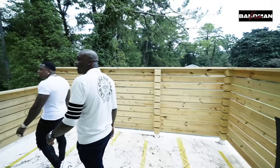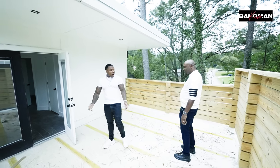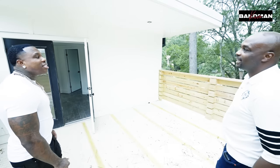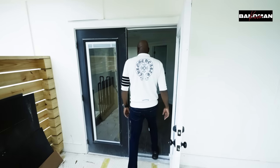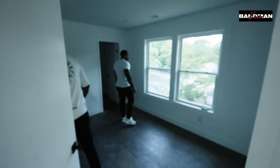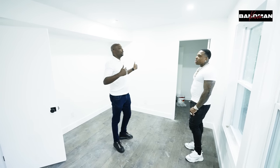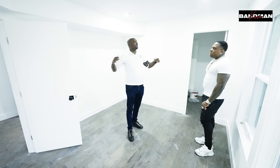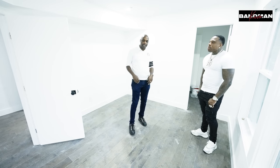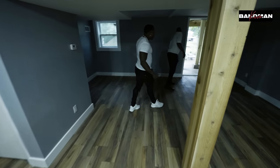I'm gonna put artificial turf down, some stools, a little bar, patio furniture, a grill — it's gonna be nice. Really gonna like it, like a Sunday brunch spot. All of that is part of your up-front thinking. You can put a master up top, but now you've just eliminated a whole market — people with kids don't want to walk a two-year-old down the steps. So you've got to think about those little things up front in your design.